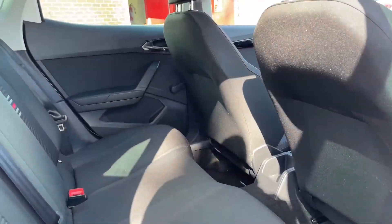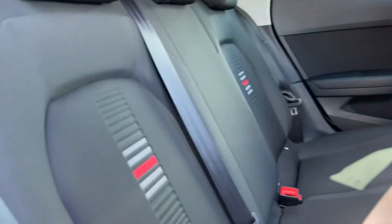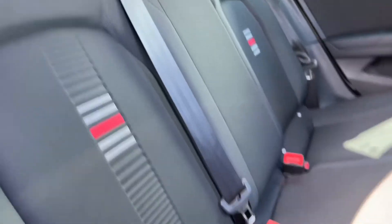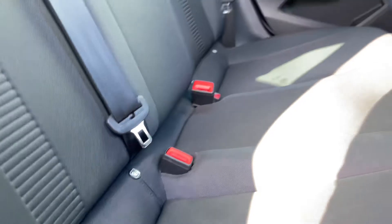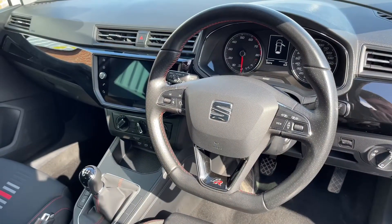Taking a look in the rear now, you do have a decent amount of leg room and a good amount of headroom. You do have the FR interior so you have sporty accents on the seats. Alongside that, you do have ISOFIX anchor points on both outer rear seats, which means you can have two child seats in the back if you wish.